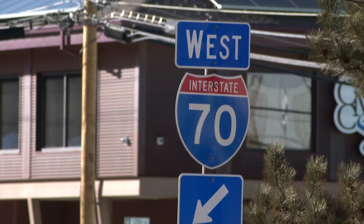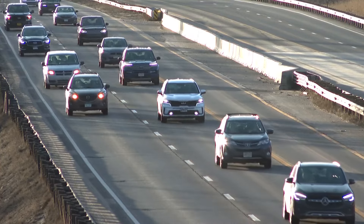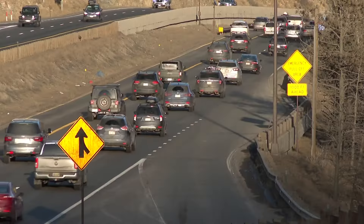This will prevent stop-and-go traffic, and it will also prevent crashes as well. These signs are also along the I-70 corridor in Glenwood Canyon. CDOT says they're considering adding more on Wolf Creek Pass and eastbound I-70 from Genesee to Wadsworth.